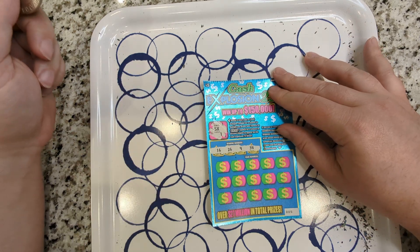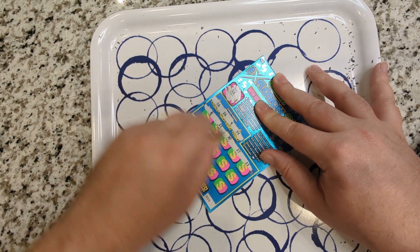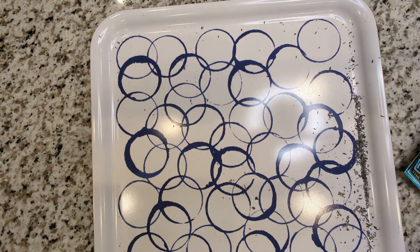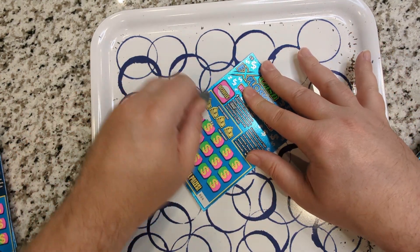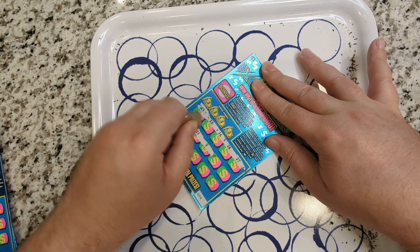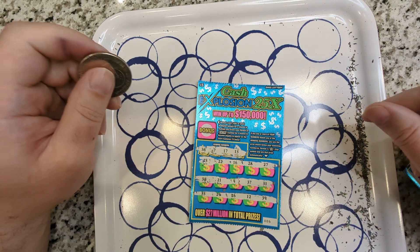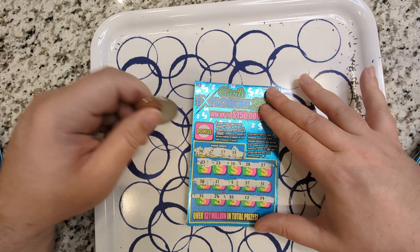Another 5x bonus. I need a 16, a 26, a 9, or a 34. Nothing on that one. Looks like I got three more. Let's see if we can get one in the close. We haven't seen any of the 10x or 25x or the star — those would be great to see. 36, 7, 17, and 13. Nothing on this one.